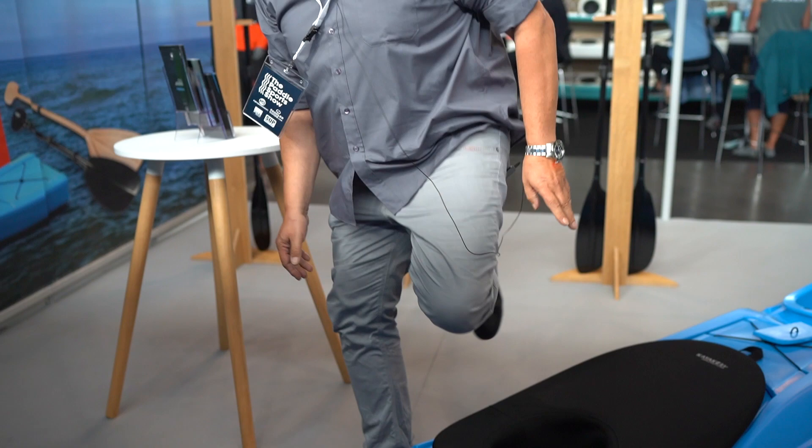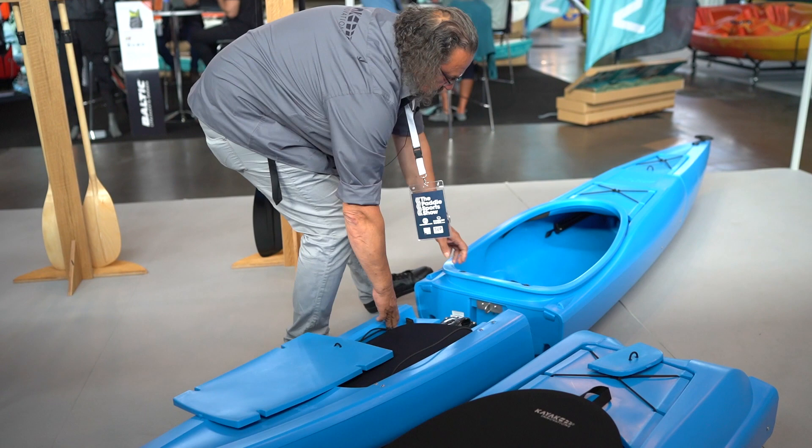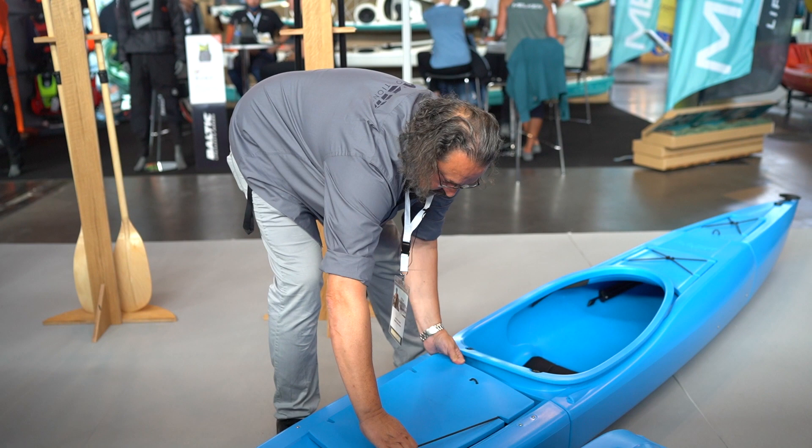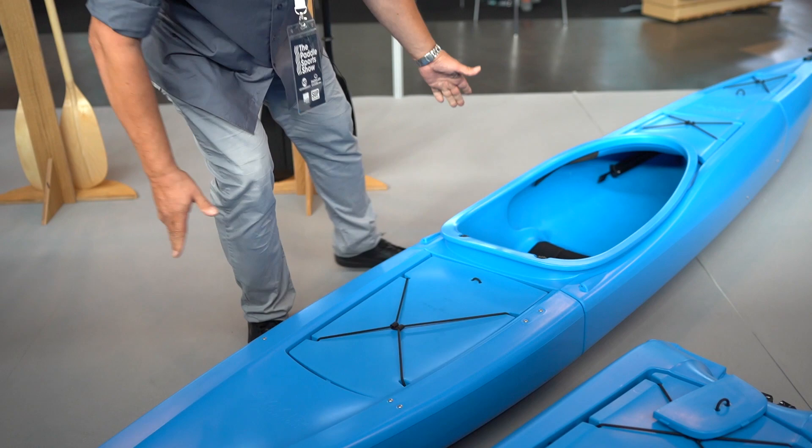We put this middle compartment out and take that to make a solo kayak. Ready to go as solo.